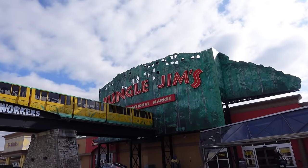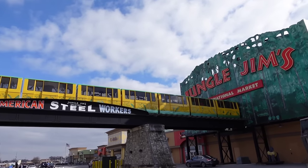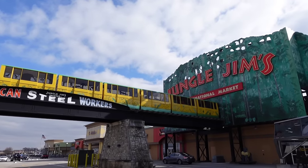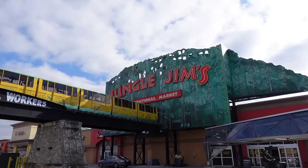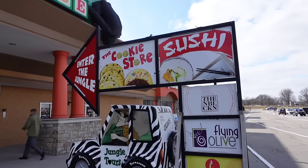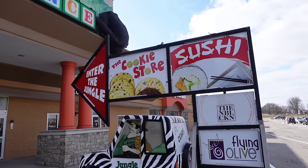Today's adventure begins at Jungle Jim's here on the east side of Cincinnati, off Eastgate Boulevard. They even have their own monorail — it's not a running monorail, but it sure does look cool. They take a lot of inspiration from Disney over the years, and they have animatronics in here. This is the wildest, craziest grocery store you will ever see. The main entrance is over there underneath the monorail, which is not in function. I wish it was — that would be really cool.